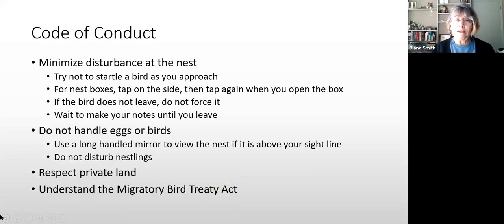When minimizing disturbance, don't sneak up on the nest — you want to let the bird know you're coming. Make a little noise, whistle a tune. When you get to the box, give it a little tap on the side, then tap again when you open it. If the bird is sitting on her eggs and doesn't leave when you tap, that's fine — just leave her; you'll get the count next time. We don't handle eggs or birds. We have long-handled mirrors to view the nest if it's above your sight line.